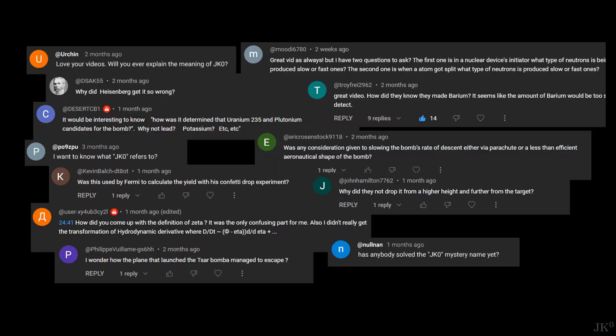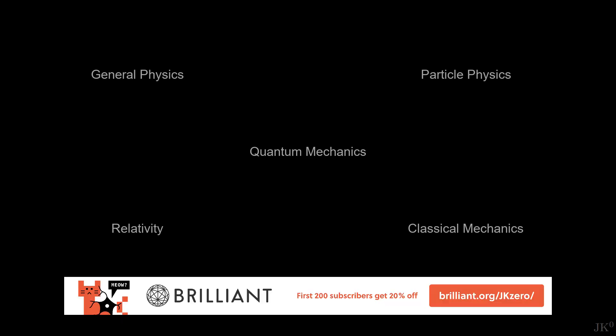Once again, thanks for the many questions. Feel free to use the comments below to add your questions for future videos in this series. If I don't know the answer, I will try to find experts for support. Also let me know in the comments what topics you would like me to cover, even beyond nuclear weapons. And get your free dose of calculus while supporting the channel with the link below.